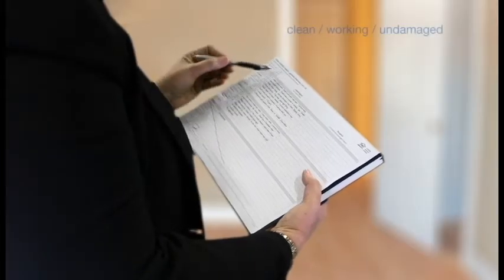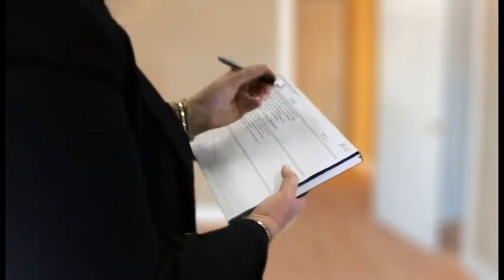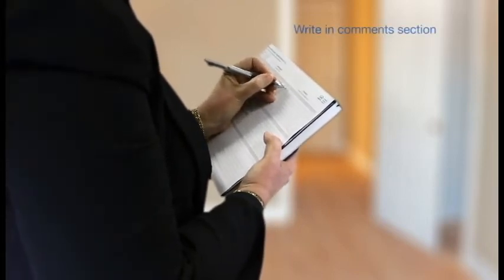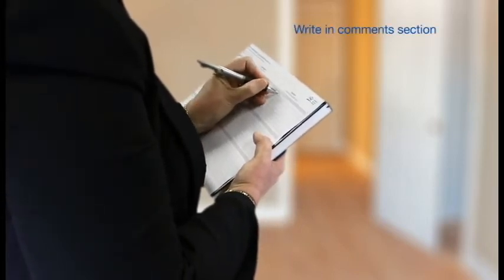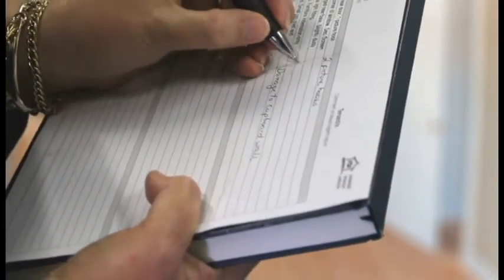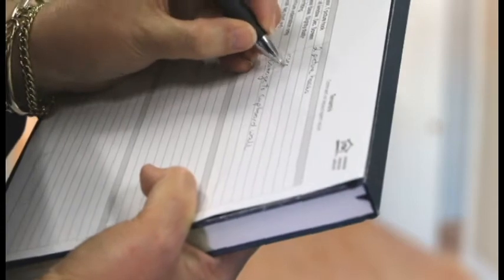Check if items are clean, working and undamaged. If you disagree with any notes that the property owner or manager has written, now is your opportunity to write any differences in the comments section of the report. For example, if the report states no carpet damage but there is a small carpet stain, then note the size, colour and location of the stain.